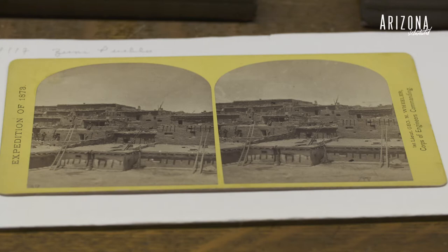I think this is our oldest print and it's a stereograph. The image is by Timothy O'Sullivan and it's from 1873.